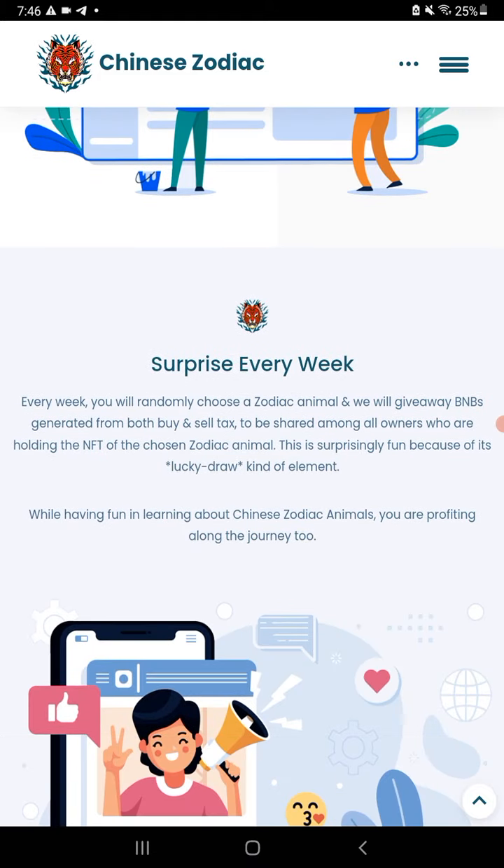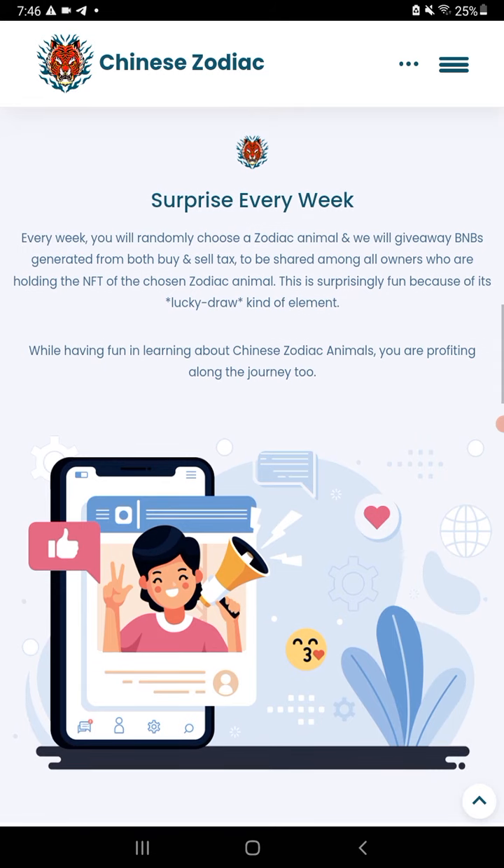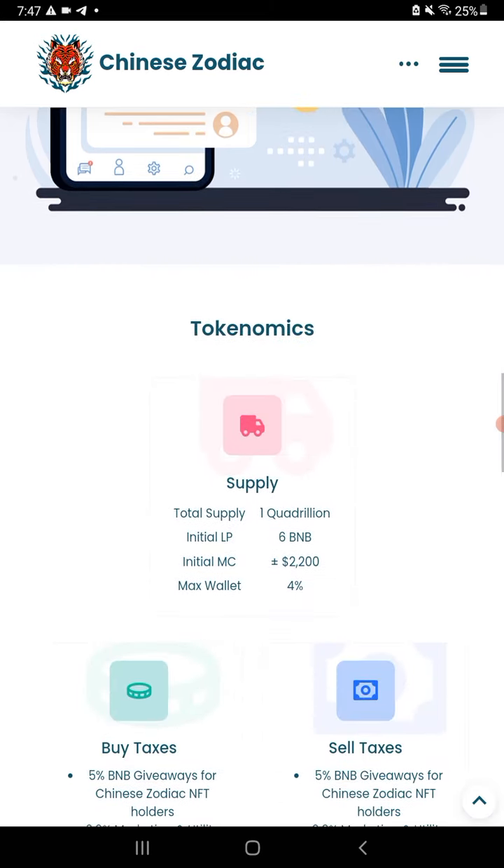Check out the project — $10,000 market cap. You might want to just get in on the NFTs; it's a very good deal. You do get BNB for holding them. Every week they randomly choose a zodiac animal and BNB — generated from buy and sell tax — is shared among the owners holding the NFT of the chosen zodiac animal. It's essentially a lucky weekly draw, so it's all luck based on which one you're holding.